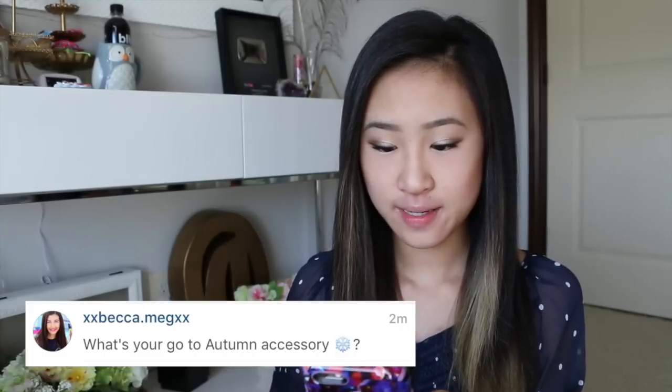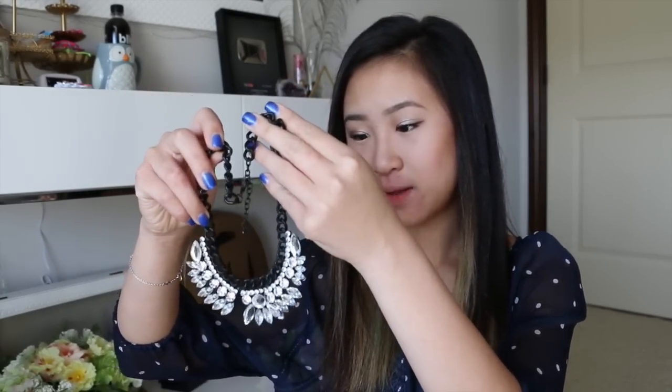What is your go-to autumn accessory? So this isn't necessarily specific for autumn — it's just this necklace that I really, really like. It is this statement necklace and I cannot stop wearing it. I wear it with like every outfit, and I've been trying to lay off wearing it because I wore it a lot in the summer.